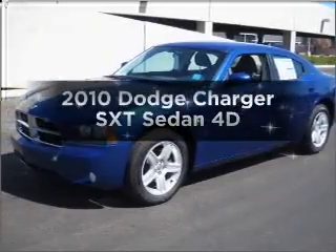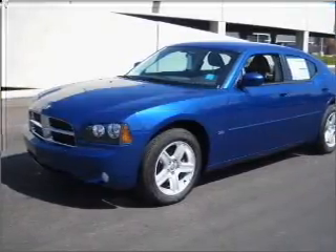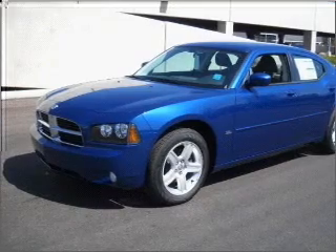Get noticed in this 2010 Dodge Charger. If you're looking for a first-rate auto, this one could be yours today.